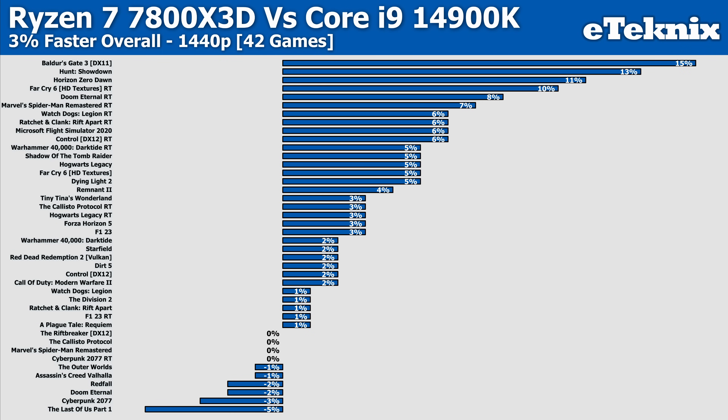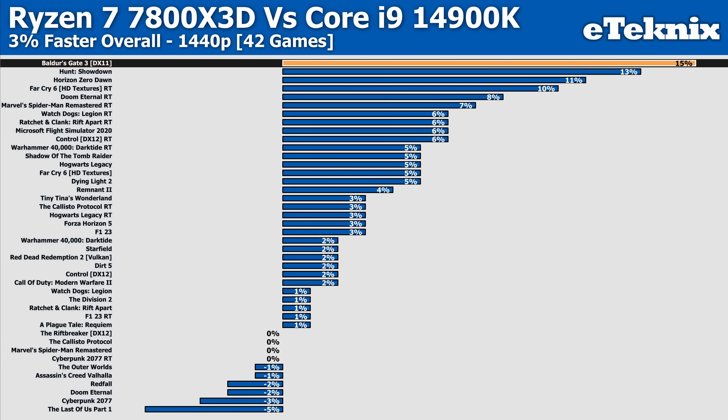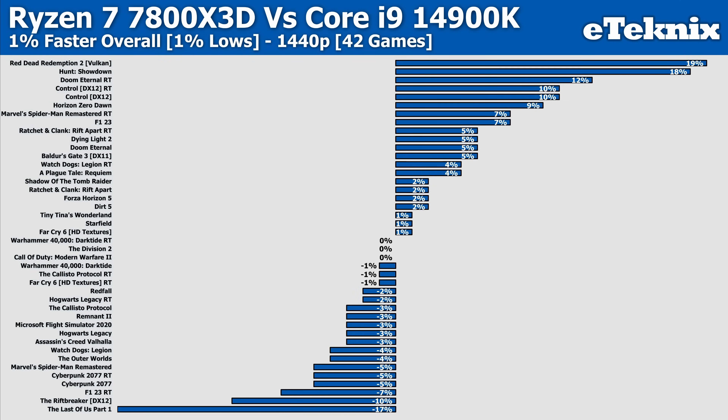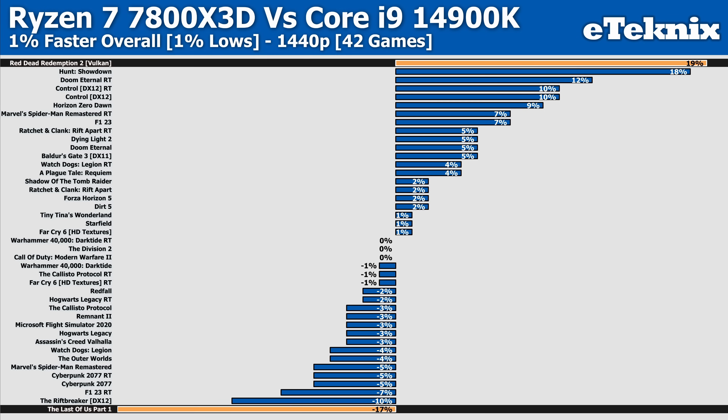As we move up to 1440p, where the CPU is less required and the process is handed over more to the GPU, we find the Ryzen 7 7800X3D sitting 3% faster overall, with most differences falling within just a few percent of each other. The likes of Baldur's Gate 3 still show the biggest variance, as AMD comes in 15% faster. As we look at the 1% lows, things are much closer now, with AMD only coming in a margin of error 1% faster than Intel — quite drastically different from where it came in 4% slower using faster memory. There are strong contenders for both sides, including Red Dead Redemption 2 and The Last of Us Part 1, but with such similar percentage differences, this evens out essentially anyway.